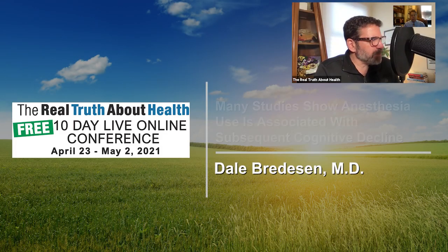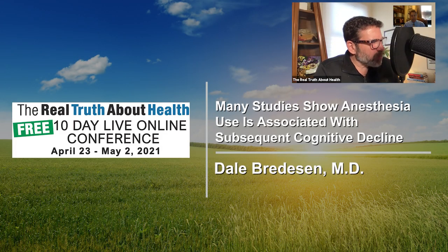You mentioned the importance of sleep and preventing dementia. Is there a correct way to sleep? Should we be asleep by 10? How do we get enough oxygen while we're sleeping? There's a wonderful book on sleep and all the aspects of sleep by Professor Matthew Walker called Why We Sleep.